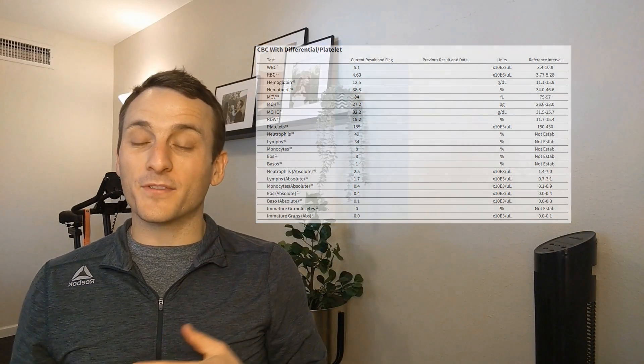I often run a CBC among other labs for folks dealing with persistent concussion symptoms, or PCS. The reason I do this is it's an excellent screening tool for overall blood cell function, and we can use it to determine if any low-hanging fruit has been missed in the metabolic assessment of your PCS thus far.